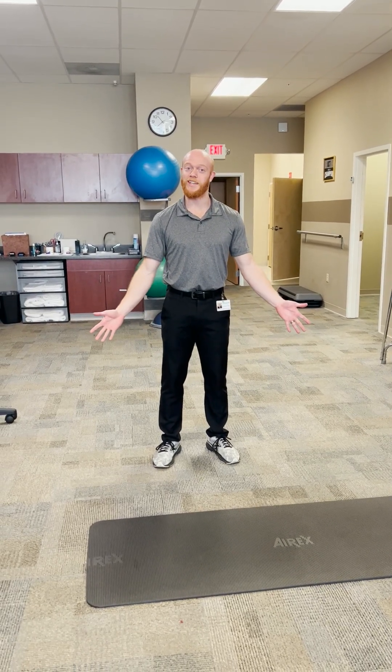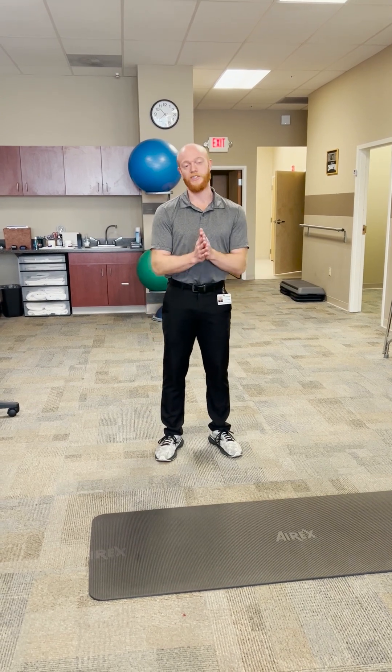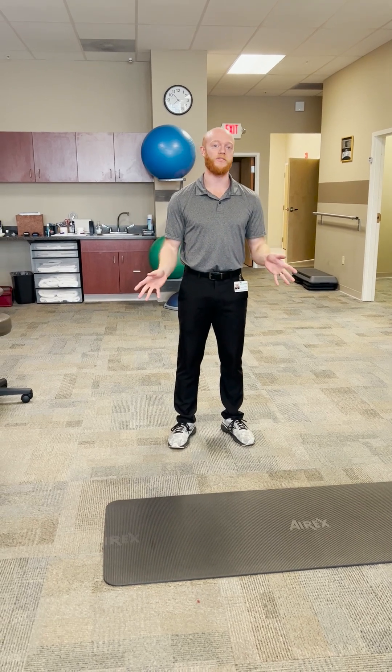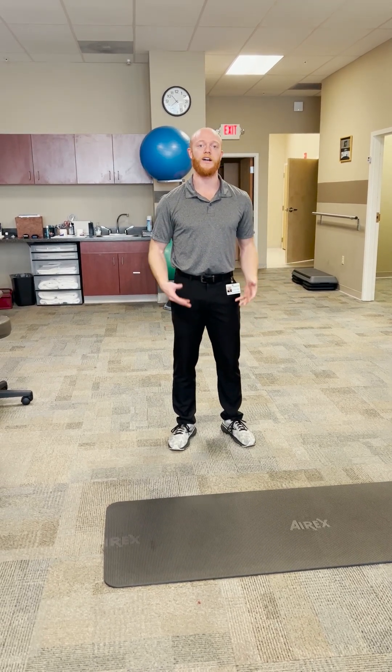Hello everyone from the YMCA community. This is Chris from Phoenix Physical Therapy in Carlisle. I wanted to go over the workout tip of the week, and this time I want to talk about postural strengthening and exercises that you can do to help with your posture.